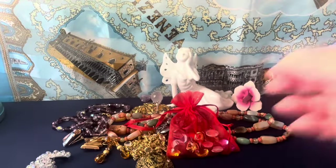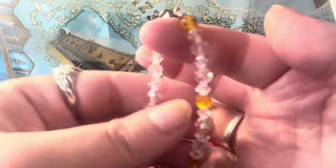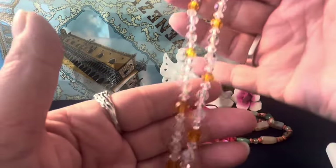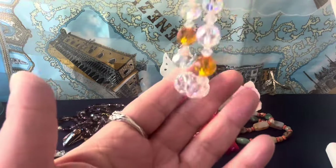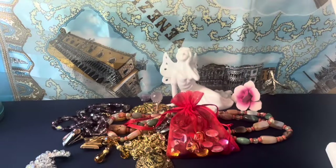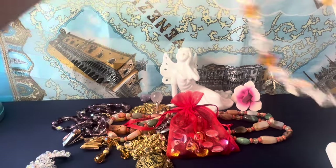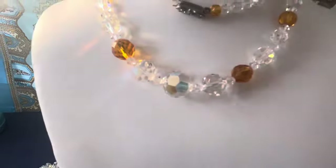I really like this piece — it has a box clasp and features citrine yellow color and clear crystal. Look how pretty it is — I think it's beautiful. I like these necklaces and the clasp is especially nice on it.